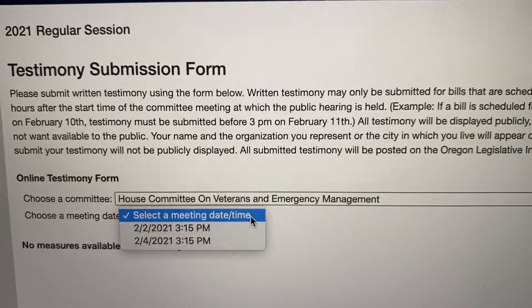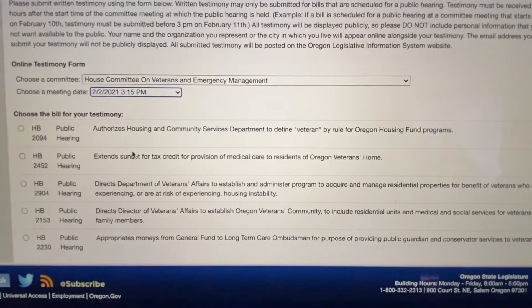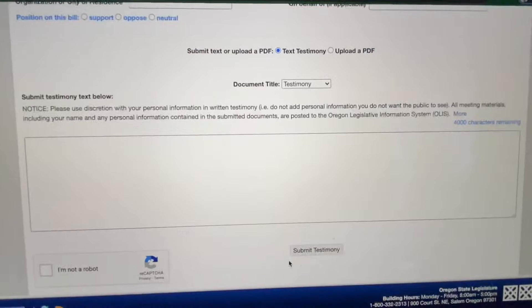On this page, select which date or meeting time you'd like to provide testimony for. When you choose your meeting date, it'll give you a list of all the bills that are up for public hearing on that date. Let's click on House Bill 2094.